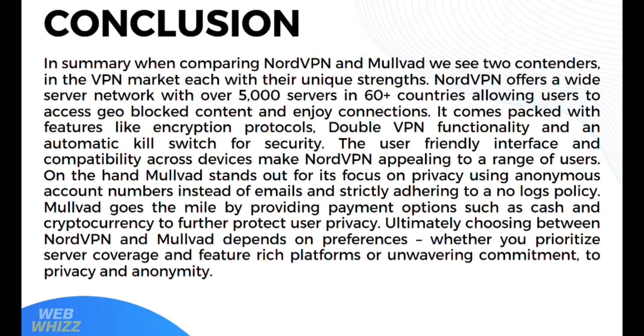Regardless of the selection, both VPN providers offer valuable tools to enhance online security and protect users' digital footprints in an increasingly interconnected world. It is crucial for individuals to carefully evaluate their own requirements and preferences before making a decision, ensuring they select the VPN service that aligns most closely with their needs for privacy, security, and usability. That is our comparison review between NordVPN versus Mullvad. Thank you.